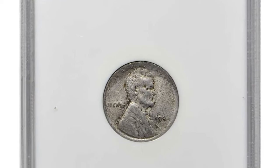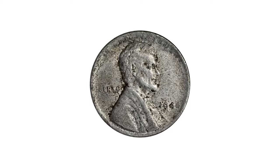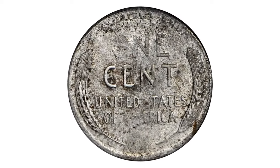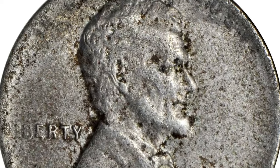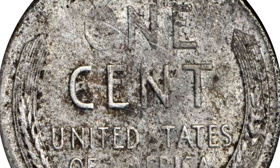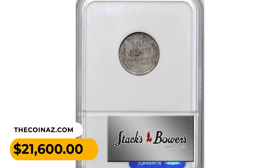1944 Lincoln cent struck on a zinc-coated steel planchet, graded AU-55 by NGC — a highly elusive wartime wrong planchet error. Isolated softness of detail is noted for the centers and here and there around the peripheries. There are no marks of consequence, although we do note speckles of russet color associated with light carbon deposits. Undeniably original in preservation and generally smooth in hand, it was sold for $21,600.